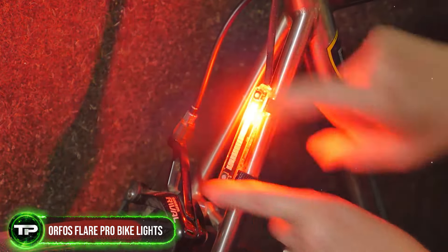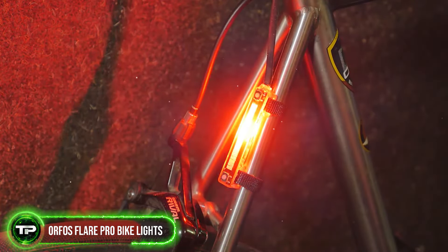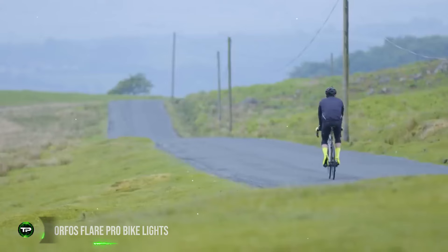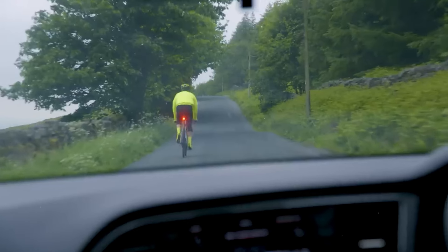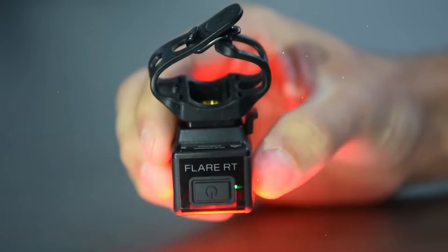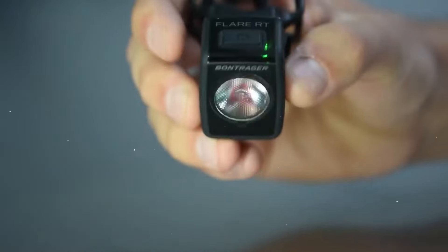Orphos Flare Pro Bike Lights: Illuminate your path with Orphos Flare Pro Bike Lights. These ultra-bright, waterproof lights ensure you're seen by others while providing a clear view of the road ahead. With multiple brightness settings and long-lasting battery life, they're perfect for nighttime rides or low-light conditions.